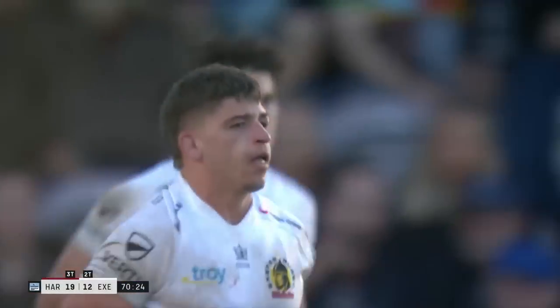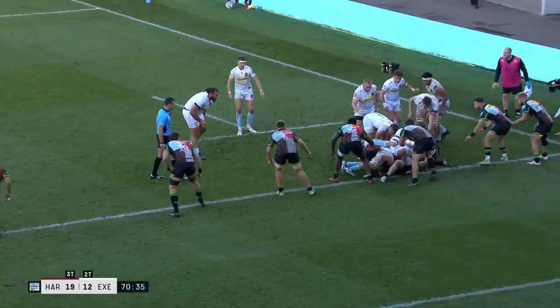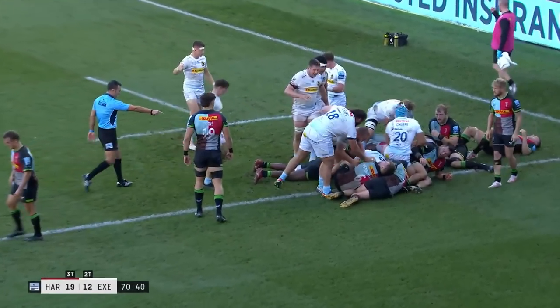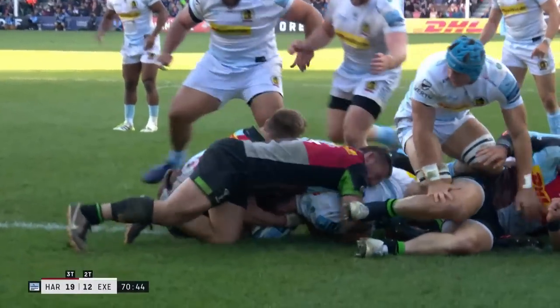Exeter back within touching distance. How many times over the years have you seen this picture from Exeter — so physical, so organised. In the context of the game, so important.